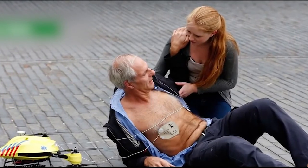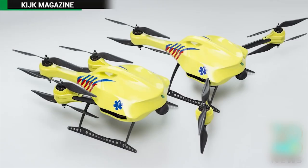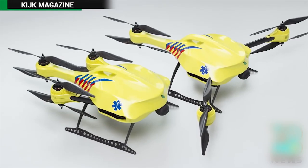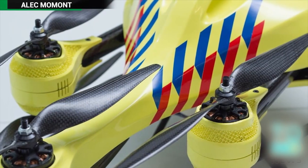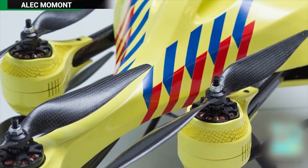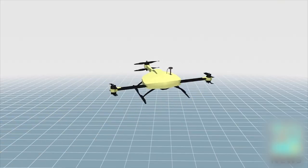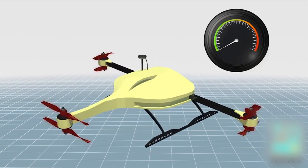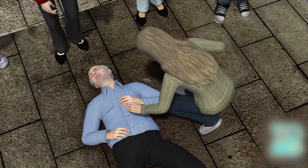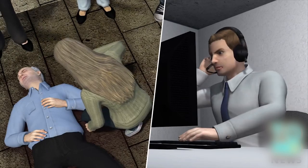Ambulance drone to save heart attack patients within minutes. Dubbing it 'ambulance drone,' a student at a Dutch university has developed a flying defibrillator that can respond within minutes after a heart attack sets in. The ambulance drone is equipped with a camera and a GPS navigation system. Powered by six propellers, the drone can reach a maximum speed of 100 kilometers per hour. When someone suffers a heart attack, bystanders can call an emergency hotline and an ambulance drone is dispatched.